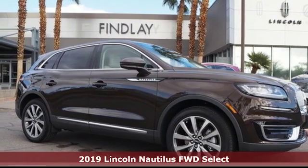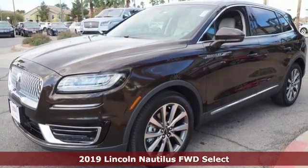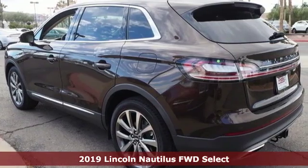Here's a new 2019 Lincoln Nautilus. Unforgettable journeys and possibilities await you in this Lincoln. It's well equipped with the features you need.